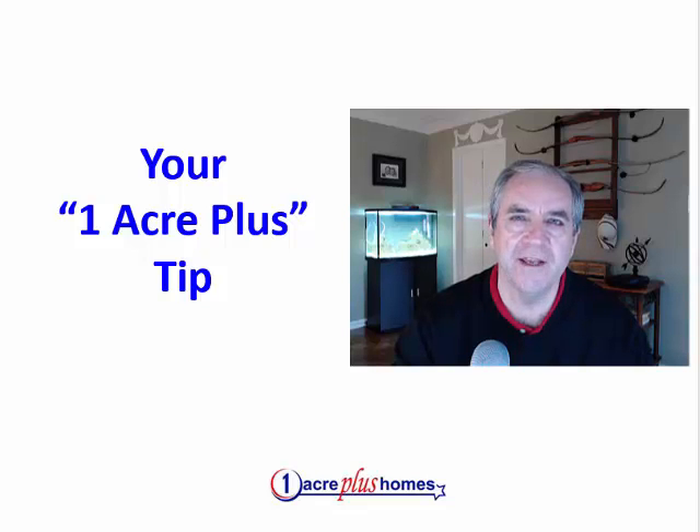Hi, it's Stuart Sutton. Hope you're having a great day. We do specialize in homes on an acre or more at One Acre Plus Homes. You can see all homes on an acre or more at OneAcrePlus.com — that's the number one. There are some nuances and specifics that regard homes on small acreage that aren't typical of subdivision homes, and we're going to cover something where there are some differences right now.